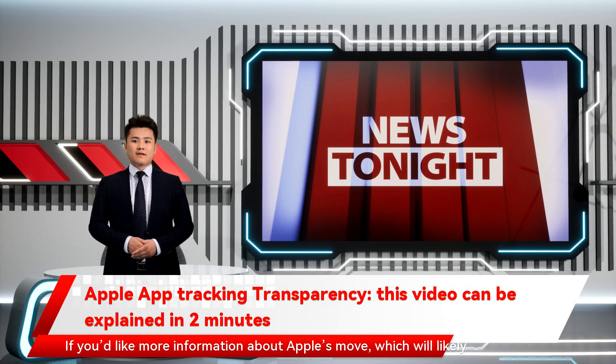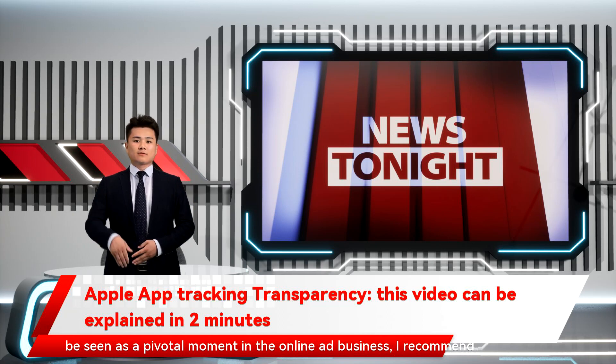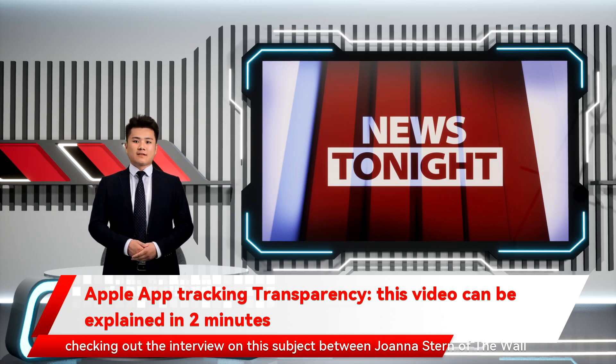If you'd like more information about Apple's move, which will likely be seen as a pivotal moment in the online ad business, I recommend checking out the interview on this subject between Joanna Stern of the Wall Street Journal and Apple VP of Software Engineering Craig Federighi.